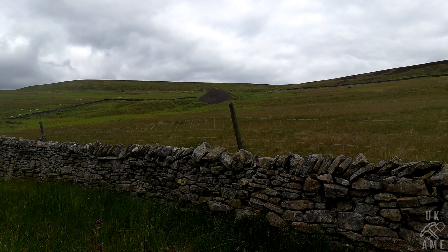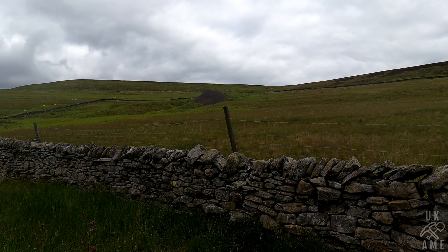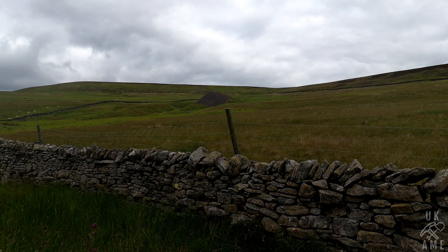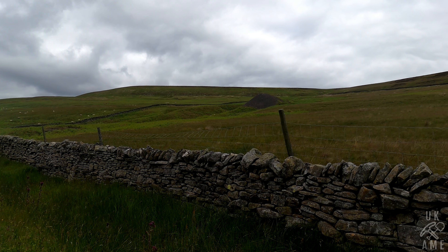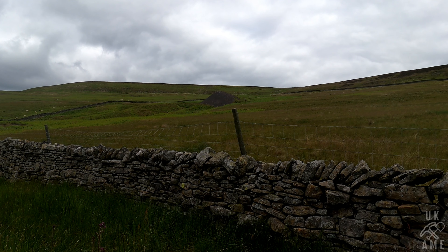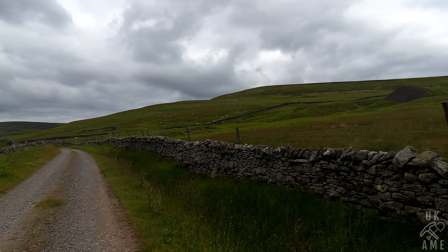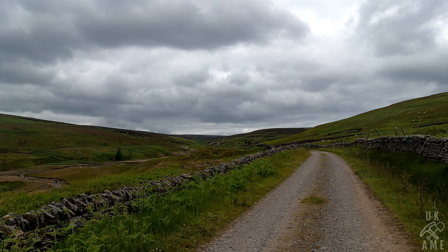There's one of the tips to one of the mine levels. That used to go a long way but there's a collapse just inside now, but you can see the huge tips there — well, not huge compared to what we're about to see, but quite a size for what it is. We're now going to head down there and we'll see some much larger tips.